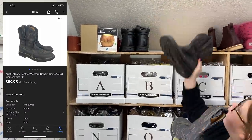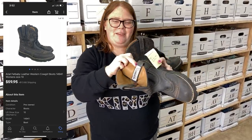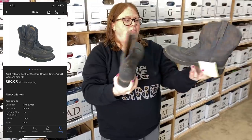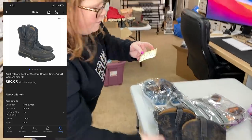Some of the Fat Babies — that's what they're called. The Ariats that we got from Nebraska. We paid $10 for these, and this pair sold for $59.95 plus shipping. Really good.